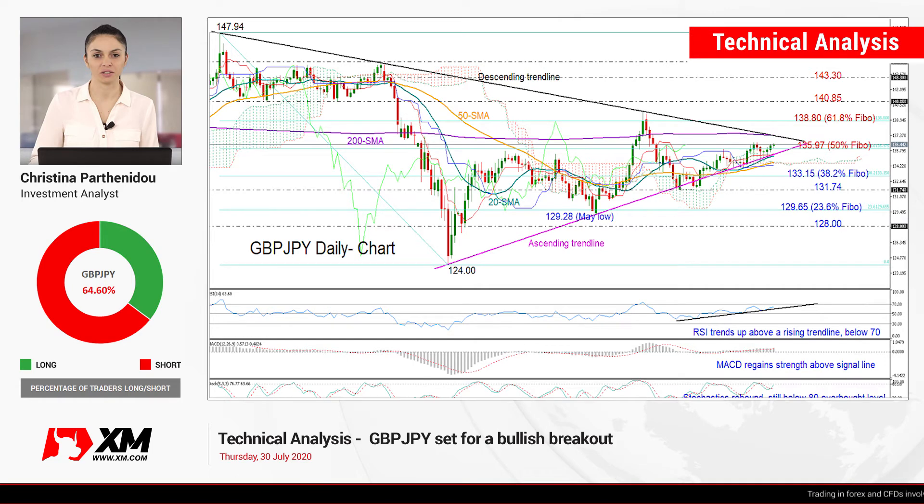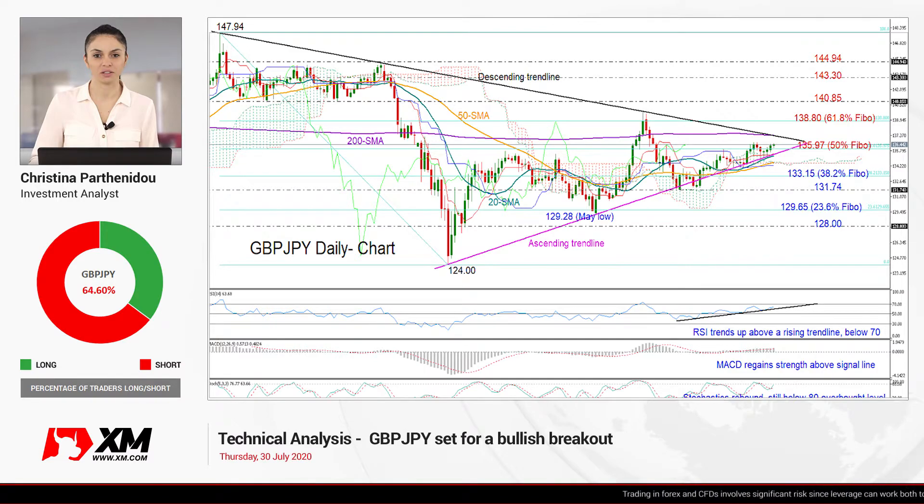Hello everyone and welcome to this technical analysis video for Thursday, July 30th. I'm Christina Barthenie, the investment analyst, taking a look at GBPJPY in the daily chart.